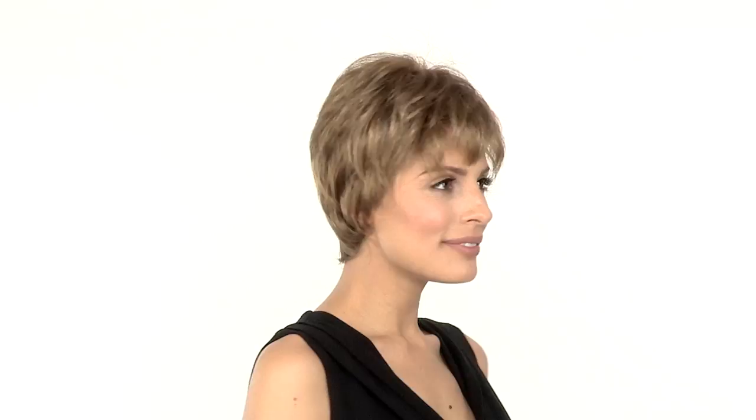You can wear this style out of the box, or you can make it your own by trimming it or styling it. We recommend Beauty Mark's care products for synthetic hair to help extend the life and maintain the quality of all your wigs and hair pieces.